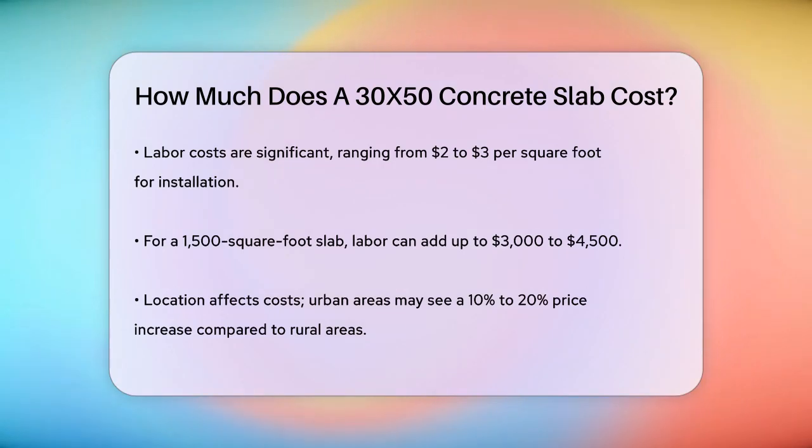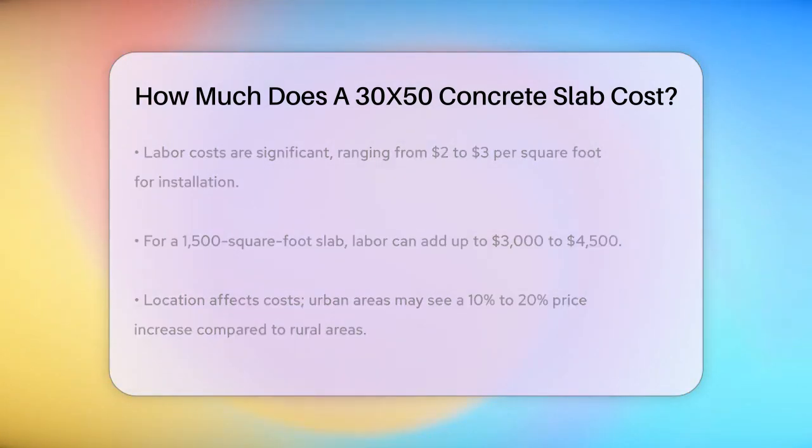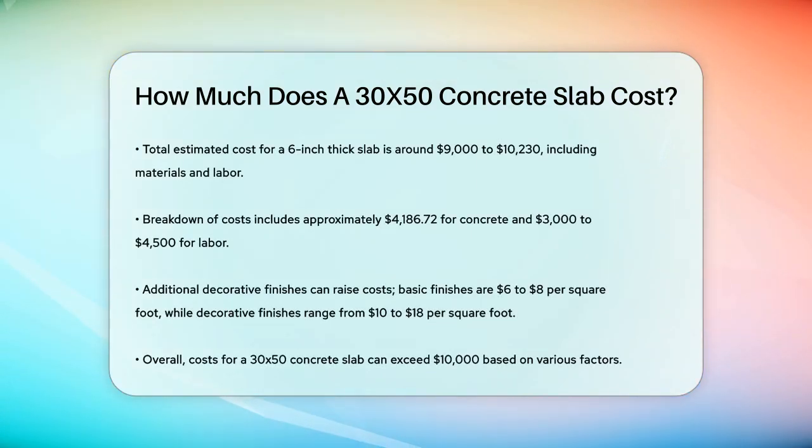In terms of total cost, for a 30x50 concrete slab that is 6 inches thick, you can expect to pay around $9,000 to $10,230. This includes the cost of materials and labor. The concrete itself could cost around $486.72 for 30.56 cubic yards, and labor would add another $3,000 to $4,500.